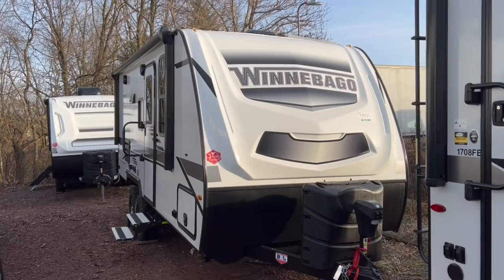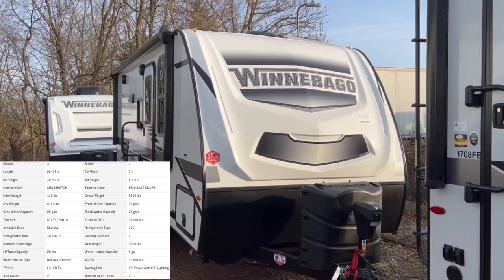Hey there everybody, how's it going? This is Bronson from Fretz RV here in Souderton, Pennsylvania. Taking another look at a Winnebago product here today on their Micro Mini Series — we have the 2108 DS.